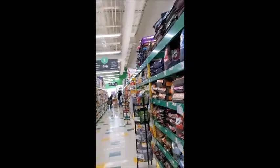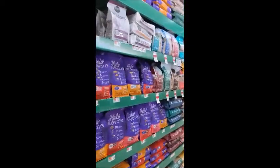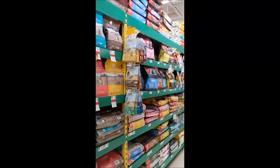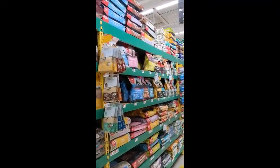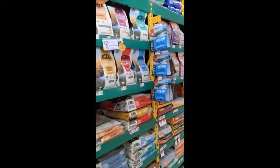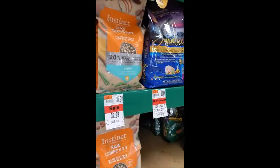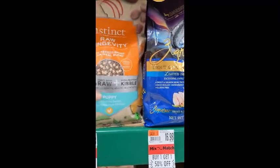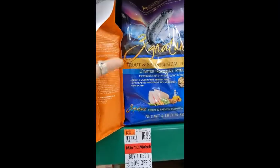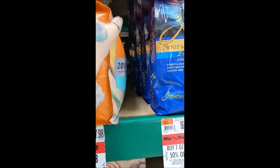Usually if you walk through a store, you find their flow — it starts at the lowest and builds up to the highest quality foods. That's based on pricing, but that's not how they set up their aisles. They set up their aisles based on the quality of the food itself.